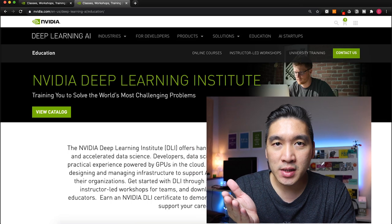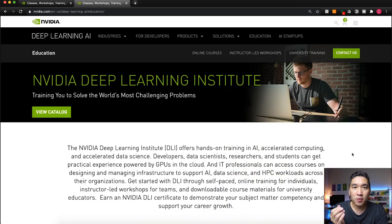The learning resource we're going to talk about today is provided by NVIDIA — particularly the NVIDIA Deep Learning Institute. As you might recall, NVIDIA is well known for its GPU and as a graphics card company. In recent years, with the boom in deep learning and GPU computing, NVIDIA has revolutionized itself into an AI company. In this video, I'm going to provide you a guided tour of the learning resources provided by the NVIDIA Deep Learning Institute.